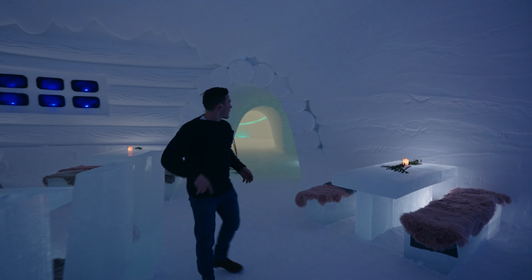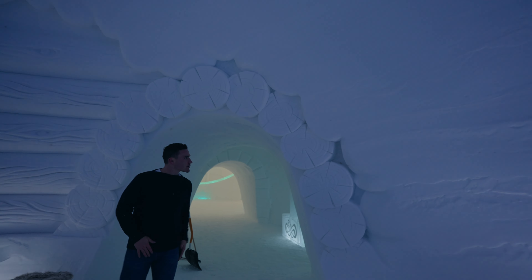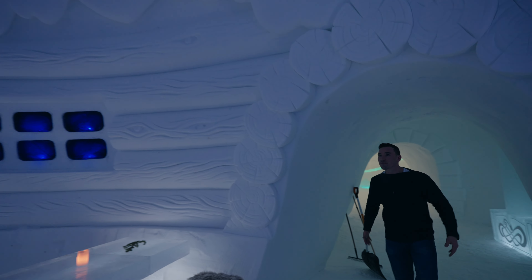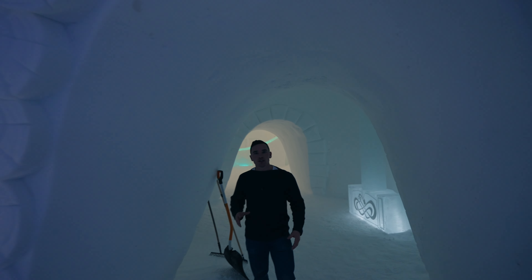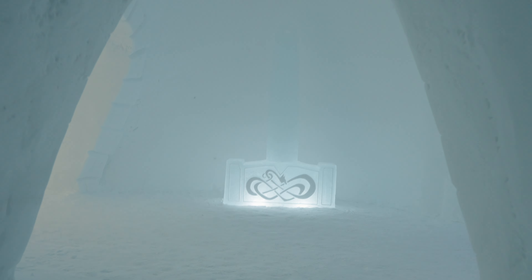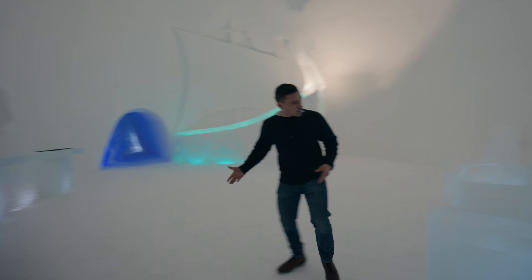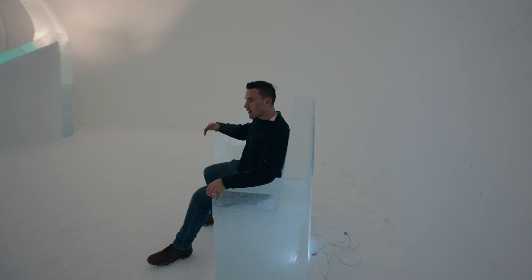This is easily the most unique place that I have personally stayed at, and we've stayed at some really cool places. This year's theme is actually Nordic mythology, and this is Thor's hammer — if I had to assume.